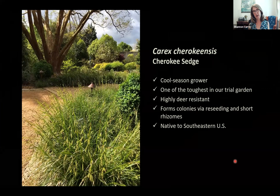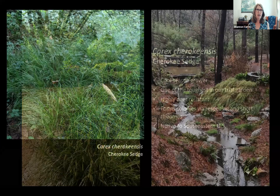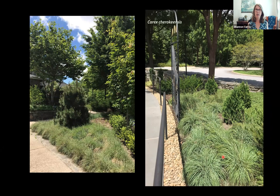Cherokee sedge, Carex cherokeensis, is one of the toughest in Hoffman's trial gardens — very deer-resistant, forming colonies by reseeding and spreading rhizomatously. It handles shady conditions and more sun, growing taller in sun. Shown at Duke Gardens' spring living garden on a slope for erosion control, it stays mostly evergreen even in winter. A caveat: it can be a bully in dense plantings because it's a vigorous spreader, so site it in a tough spot or where spreading is welcome. It also handles full sun at the NC Arboretum in Asheville's cooler climate.